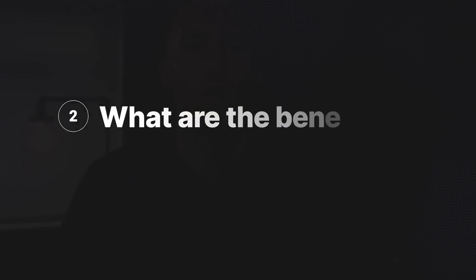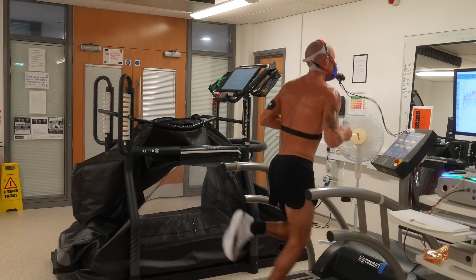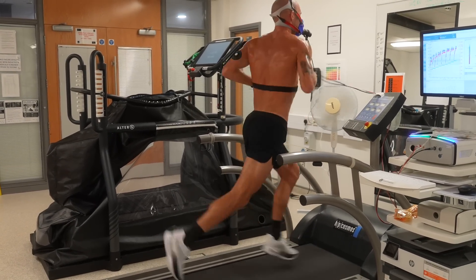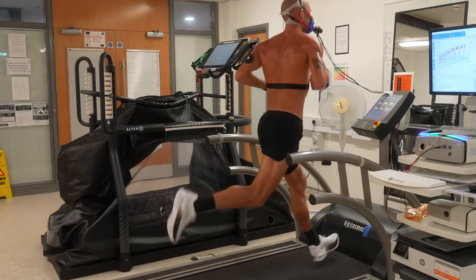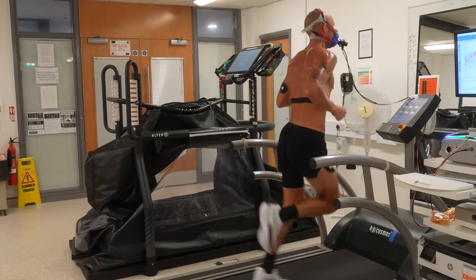These tests are set up purely to identify training zones so that when you're out there running, you know what heart rate to run at. You can use speed, but it's probably better to use a different metric because on certain days you might be more tired and can't run at the same speed. So I went into the lab having just run a 5k personal best.